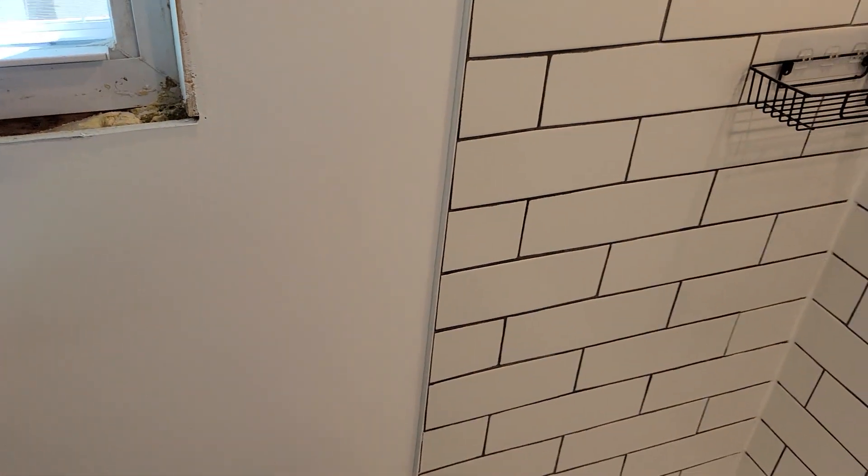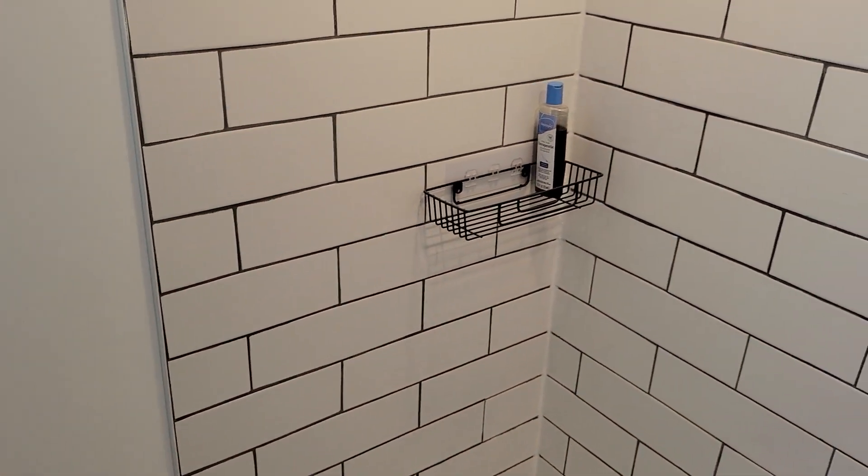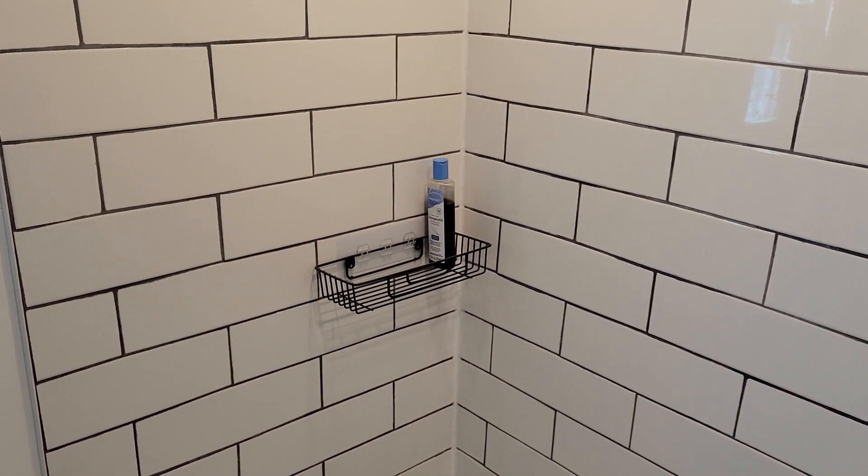The last thing in here was this little closet. So it came a long way — it was fun. See you on the next video.